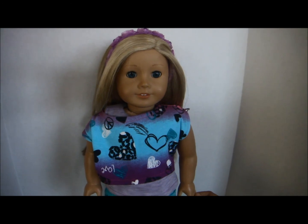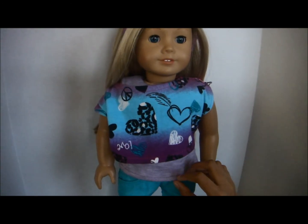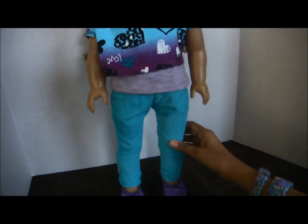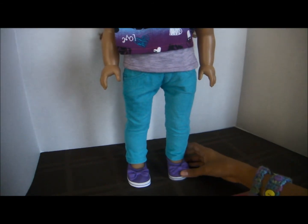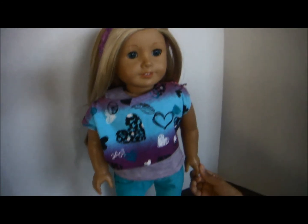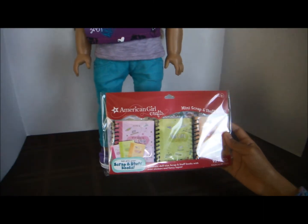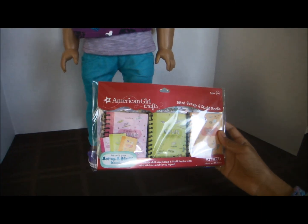So this is what the winner will be receiving: a cropped t-shirt with heart prints, a purple tank top, aqua green corduroy jeans, purple flats, and a purple lace headband — all made with Liberty Jane patterns. The winner will also receive an American Girl Doll Crafts Mini Scrap and Stuff book for their American Girl Dolls.